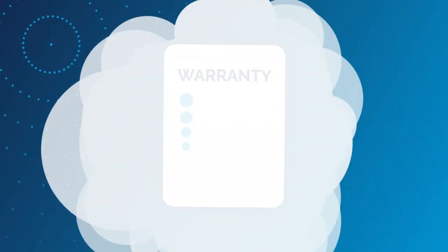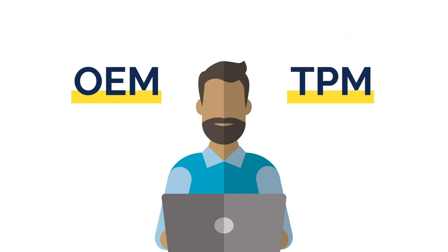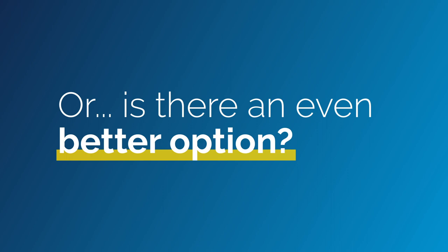So your hardware maintenance warranty is up. What do you do? Re-up with the OEM? Go with an ordinary third-party maintenance provider? Or is there an even better option?